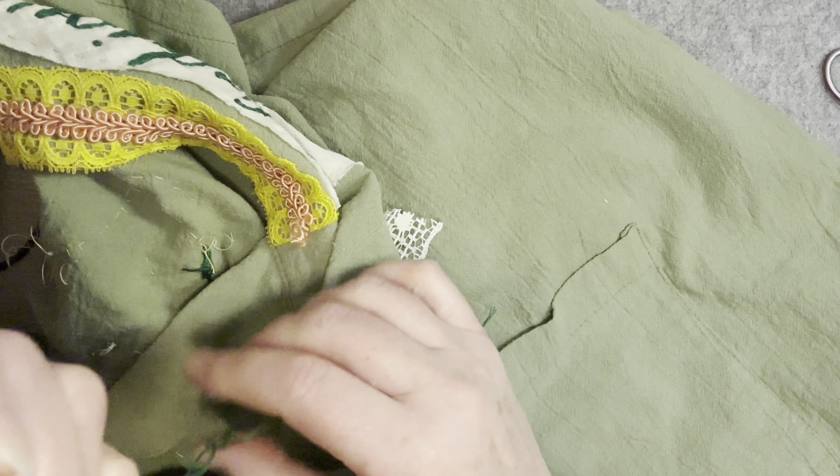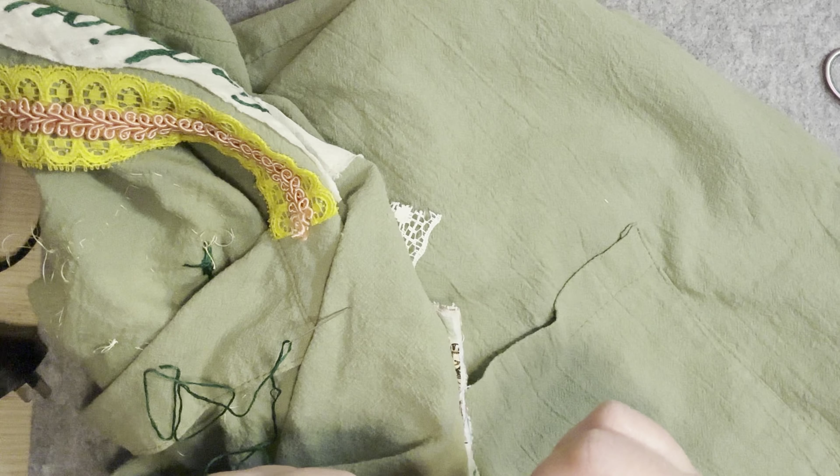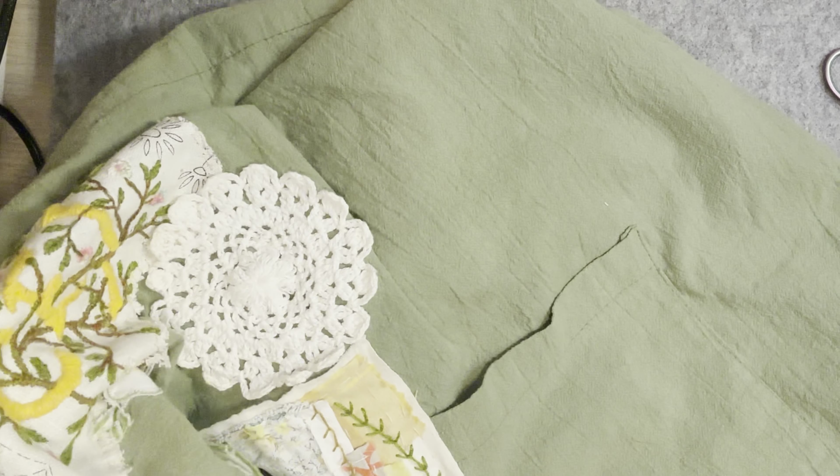It just feels like a kind of a new phase, you know. The last child's finally properly out of home — they nearly kept coming back. Yeah, that's all right, I didn't mind.